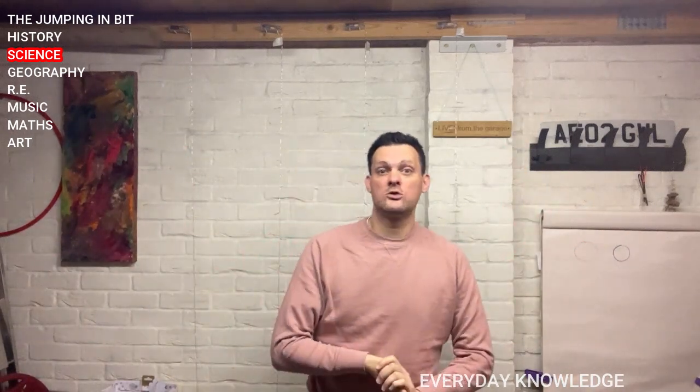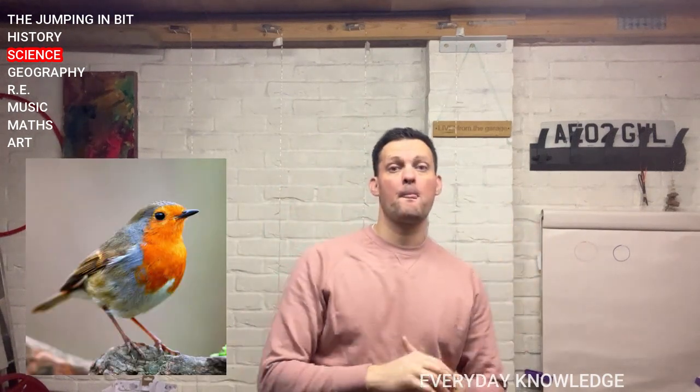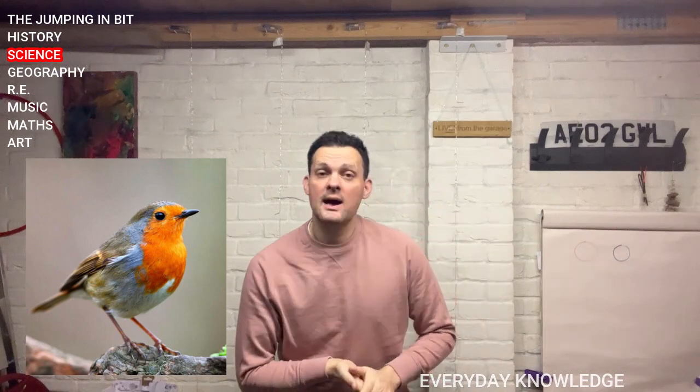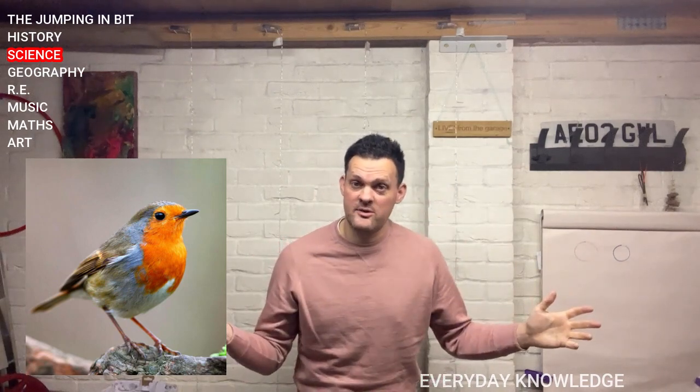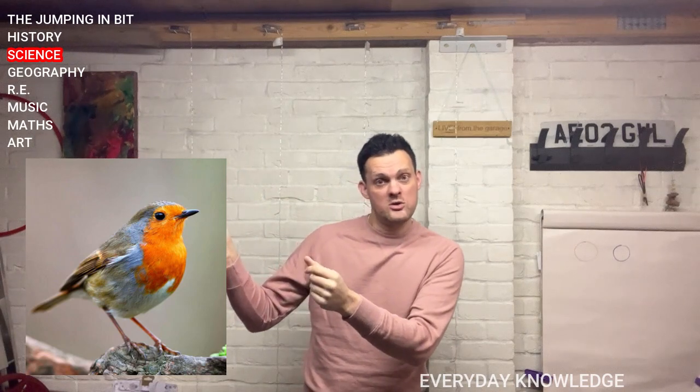The first one we looked at last week was this one. Please tell me the name of the bird. That's a robin. We see lots of robins at this time of year. Hopefully a very obvious one to recognise.